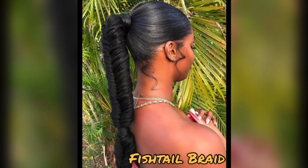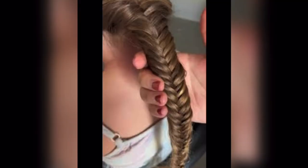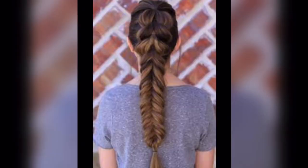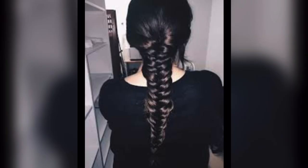Fishtail braid. Fishtail braids are a trendy twist on traditional braids. Instead of three strands, they involve two sections of hair intricately weaving together, resembling the look of a fishtail, hence the name. When it comes to fancy occasions, the fishtail braid takes the crown as one of the most intricate and beloved choices.